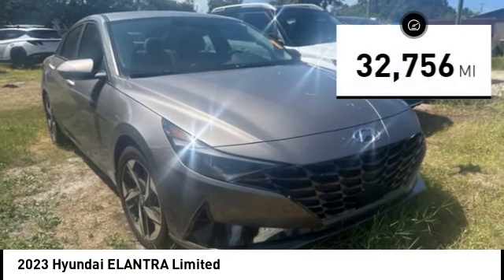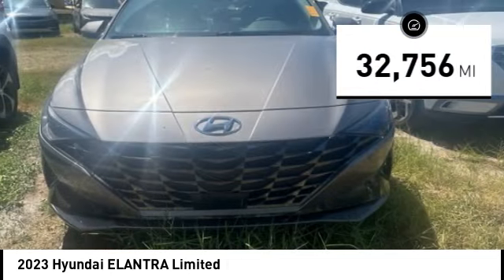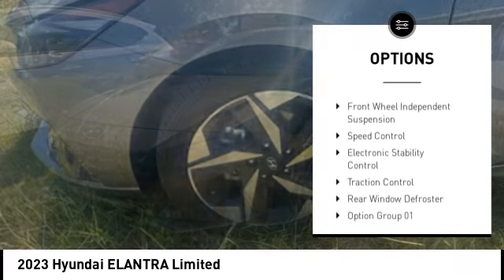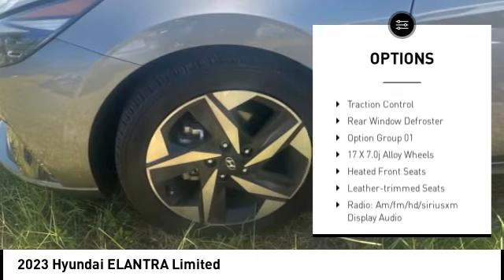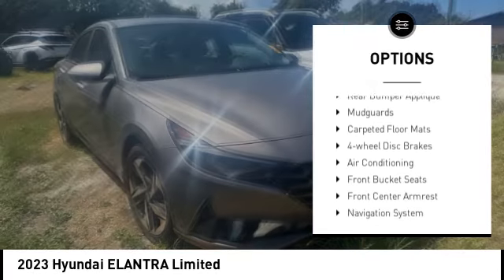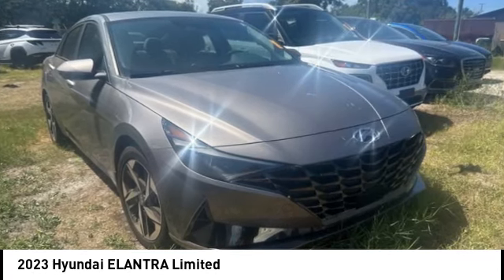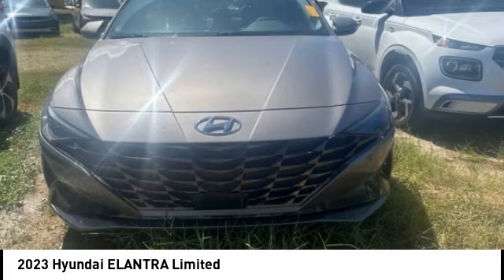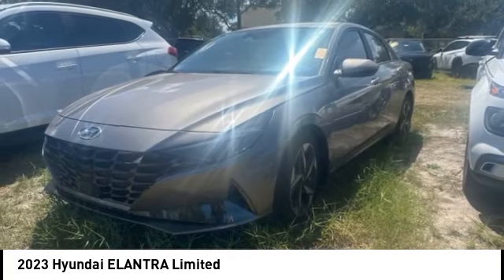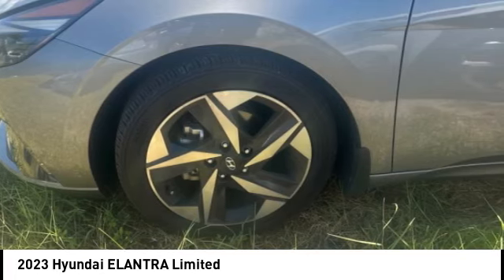This vehicle has less than 35,000 miles. Here are some of this vehicle's great options: alloy wheels, brake assist, remote keyless entry, four-wheel disc brakes, power moonroof, front wheel independent suspension, speed control, electronic stability control, traction control, and rear window defroster. If you like it online, you'll love it in your driveway — take it for a spin today.